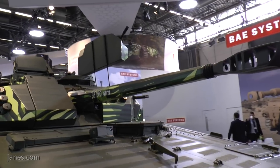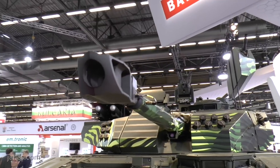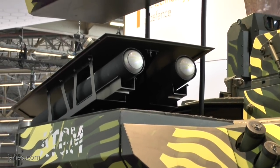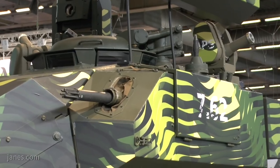Looking at the gun, this particular vehicle is armed with a 35-50 cannon, and it could also be fitted with a 30mm Mk44 cannon. On the left side it's got a pod of two anti-tank guided missiles — they are Spike, but you can have other types.